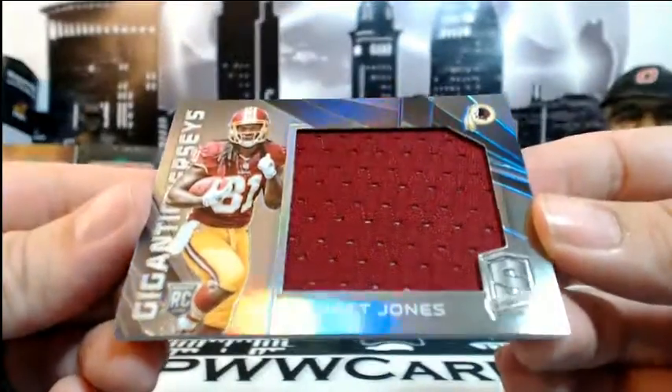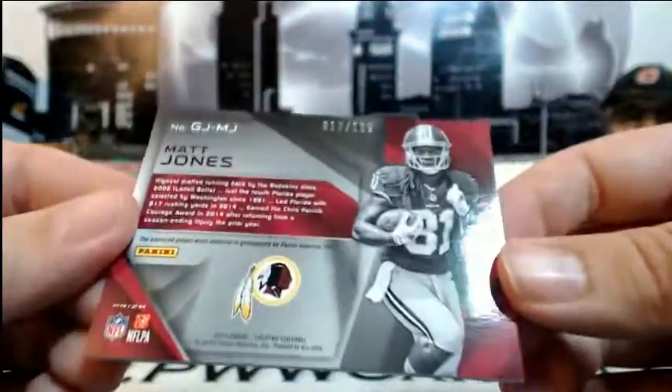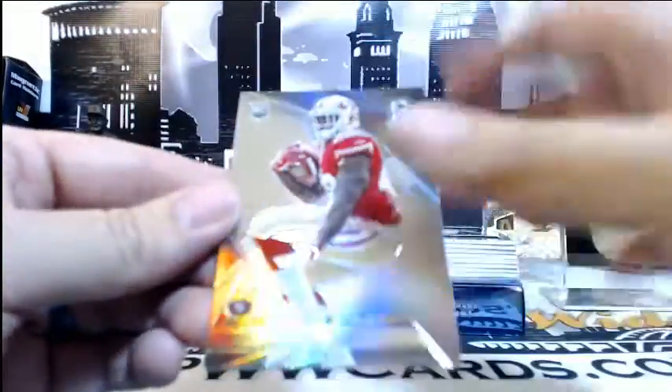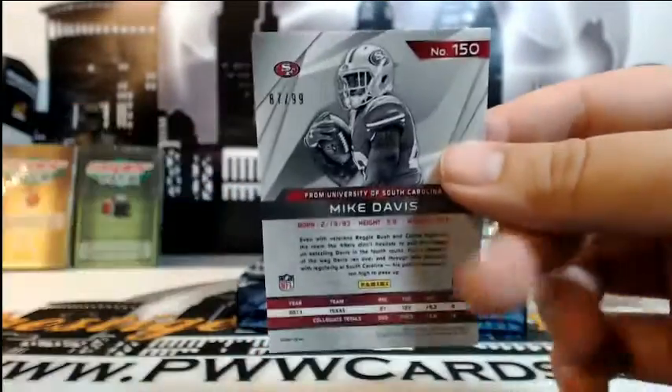Next up for the Washington Redskins — Matt Jones with the gigantic jerseys, numbered 17 of 199, going to Washington and Jason B. Then a Mike Davis rookie base for the 49ers, numbered 87 of 99, going out to Carlos. Congratulations Carlos.